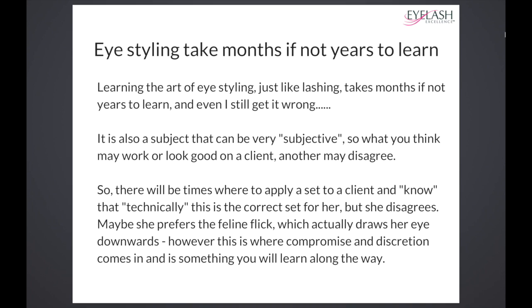Maybe she prefers that flick which actually draws her eye downwards. This is where we compromise — discretion comes in, and it's something that you will learn along the way.